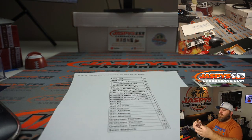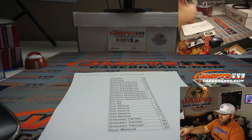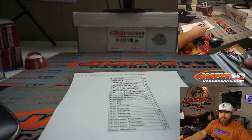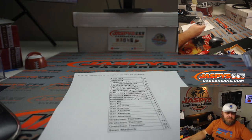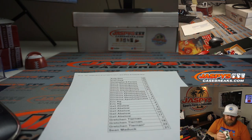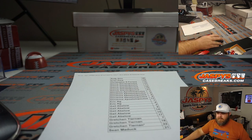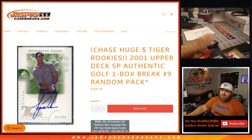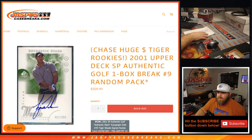That was the box — a couple nice Tigers in there. None of the regular rookie autos, obviously, but we did get three 2001 Masters inserts — all very nice looking ones — and a little flash from the past. That was 2001 Upper Deck SP Authentic Golf, one box break, Random Pack Number 9, from JaspisCaseBreaks.com. I'm Sean. Thanks for hanging out. We'll see you next time.